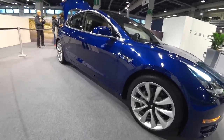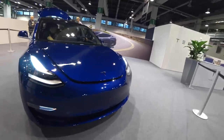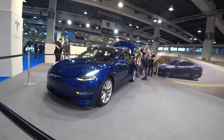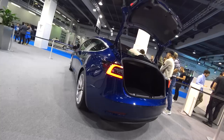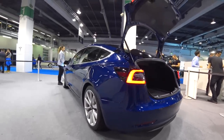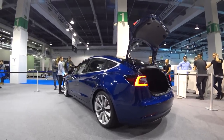Hello guys and welcome to a new video. Today I have a big surprise for you — the first Tesla Model 3 in Europe, right here on my vlog, with this beautiful sky blue dark color.